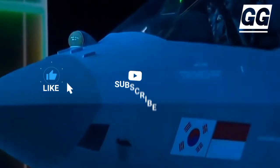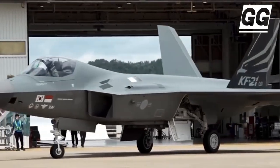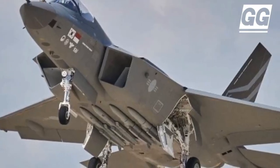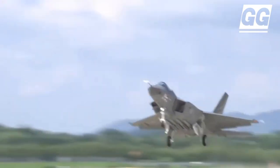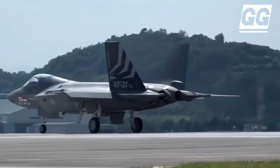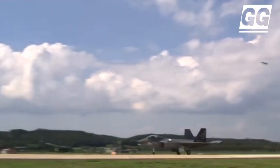The KF-21's specifications are just as impressive as its development speed. The jet can reach a speed of Mach 1.8, has a ceiling of 50,000 feet, and can carry 17,000 pounds of ordnance. The airframe is stealthier than fourth-generation aircraft, but its capabilities are limited compared to a fifth-generation fighter. Simple Flying has compiled a list of fast facts about the new fighter jet.